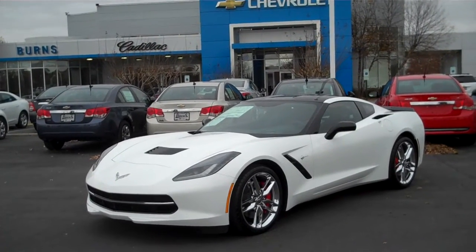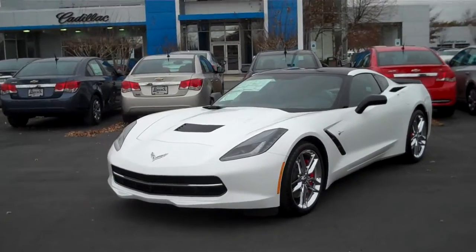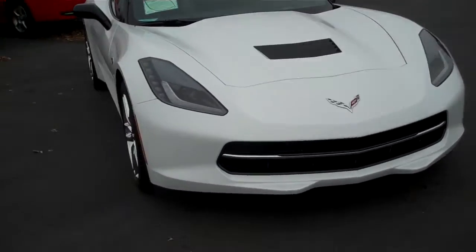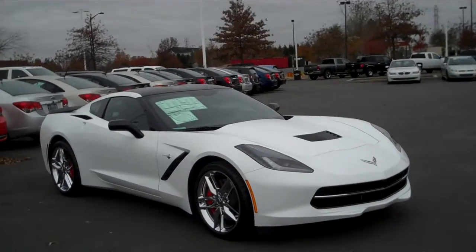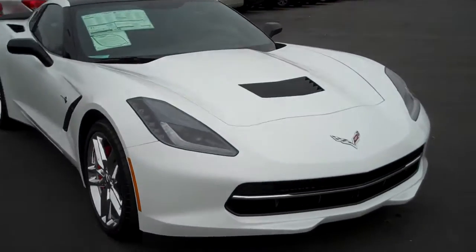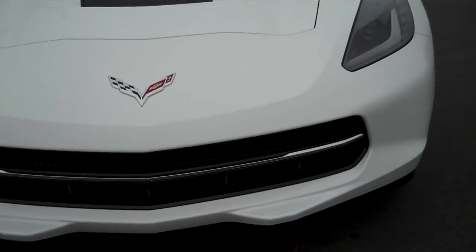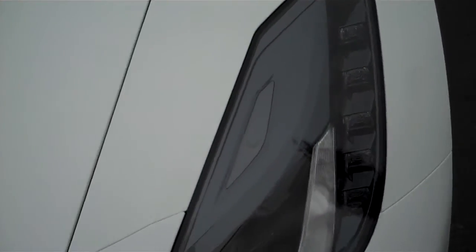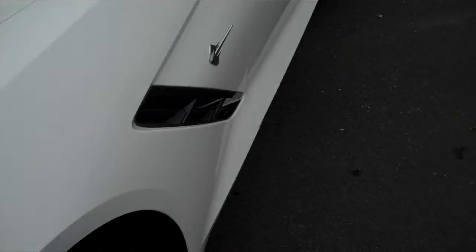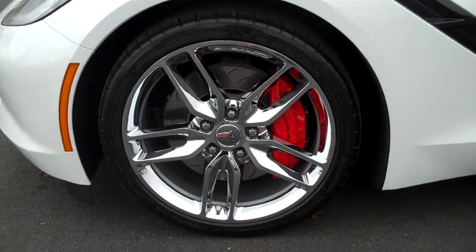Hey guys, this is Adam at Burns Cadillac Chevrolet. Today we're looking at our first 2014 Chevrolet Corvette Stingray — the Z51 package. This one's a 3LT, lists for about $73,000. I'll be honest, it's so new I don't know every spec on it yet, but you'll notice a great deal of detail. It's got performance brakes, chrome wheels with red calipers.